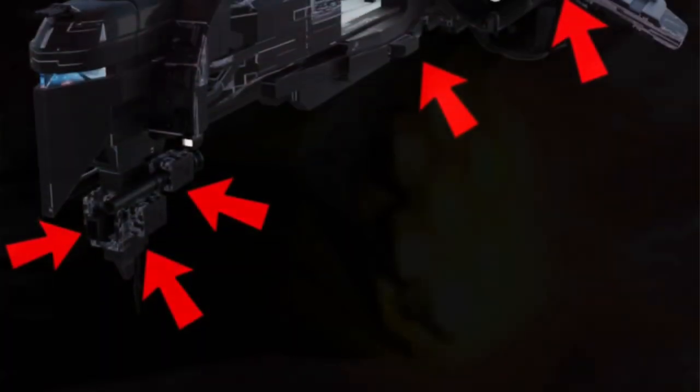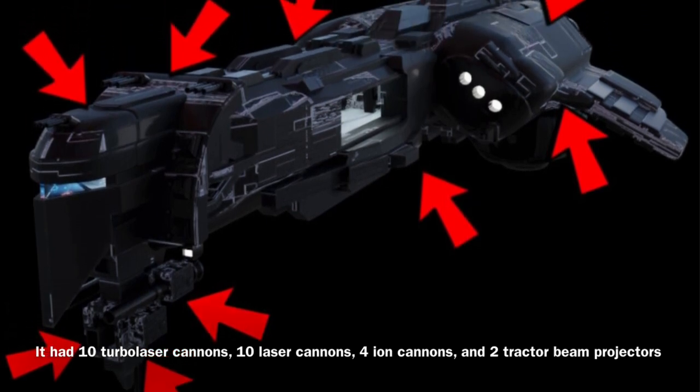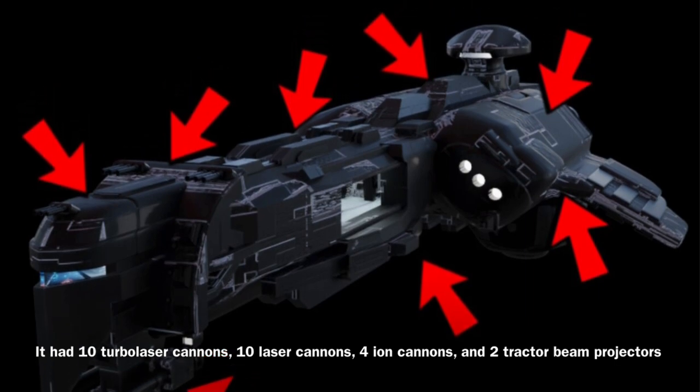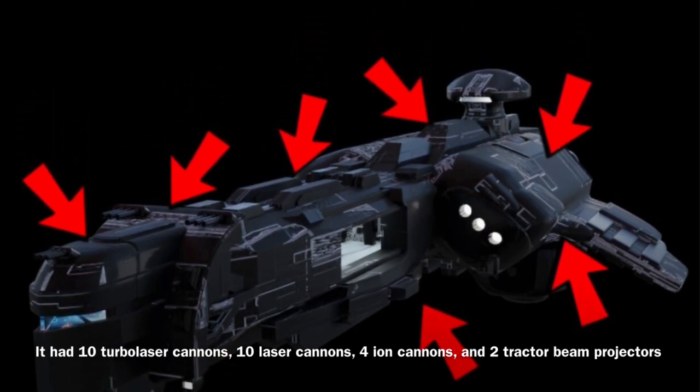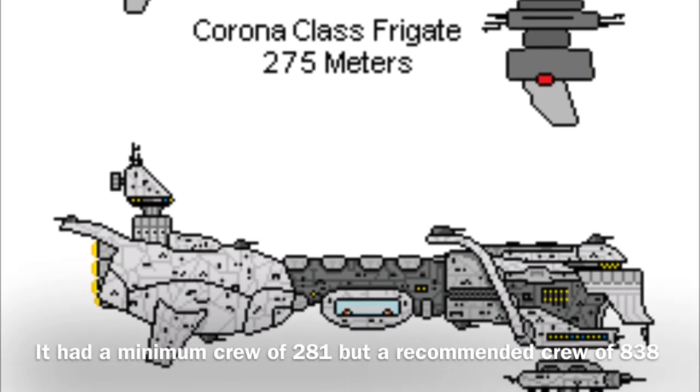The Corona-class was equipped with rather standard armament when compared to other ships in its class, as it carried 10 turbolaser cannons, 10 laser cannons, 4 ion cannons, and 2 tractor beam projectors.